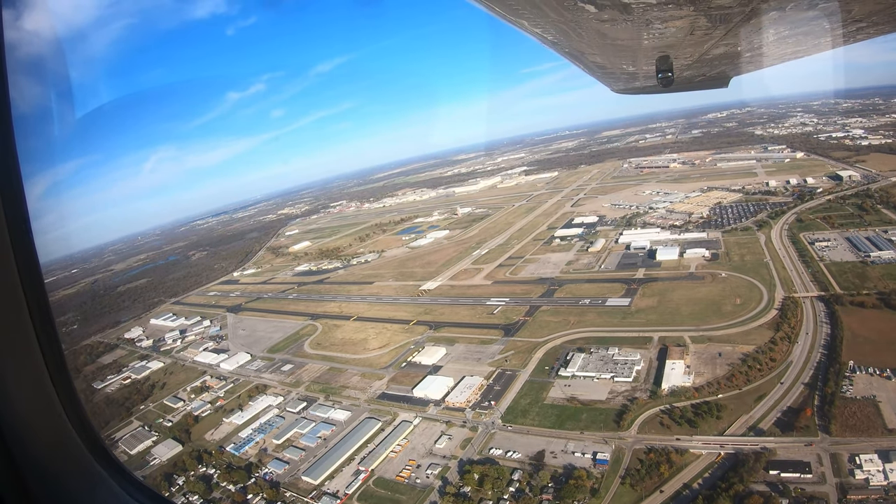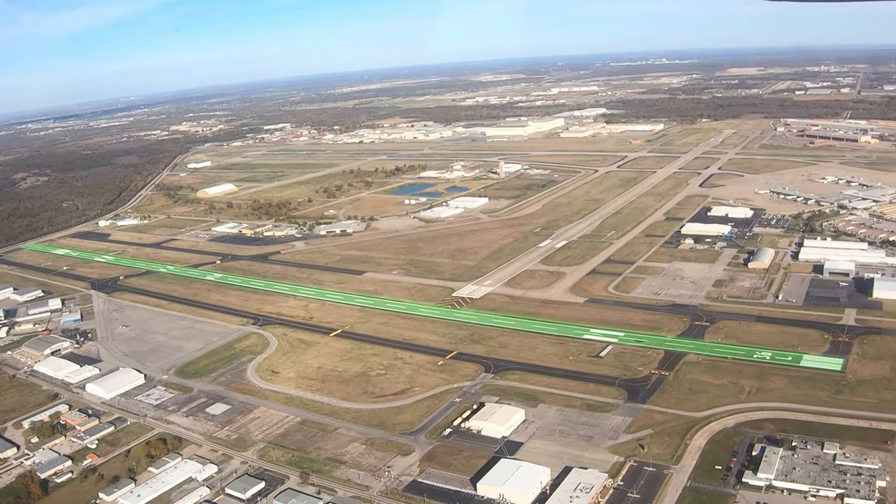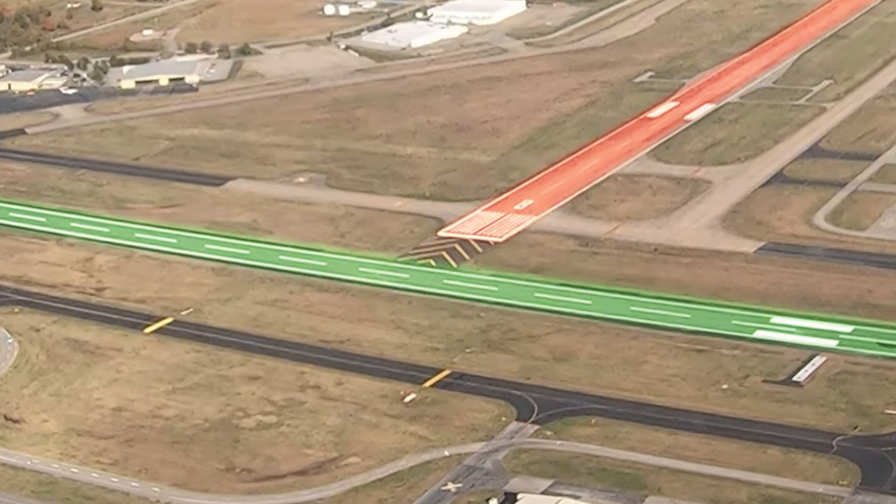Pilots need to be aware of possible confusion when landing runway 1-8 right, 3-6 left. Runway 8-2-6 comes close but does not intersect runway 1-8 right, 3-6 left.